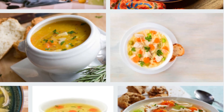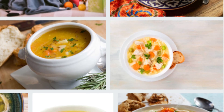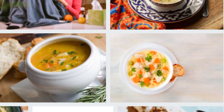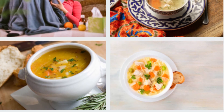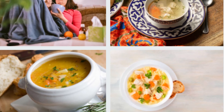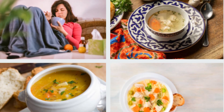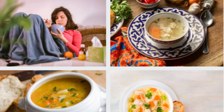Recipe 8: Vegetable kebab with meatballs in a tagine — no different from restaurants. If you haven't made the evening menu yet, you can cook chicken soup and vegetable kebab with meatballs in a casserole. While you can prepare the soup in minutes, you can serve vegetable kebabs with meatballs in a casserole just in time for a delicious and hearty meal.